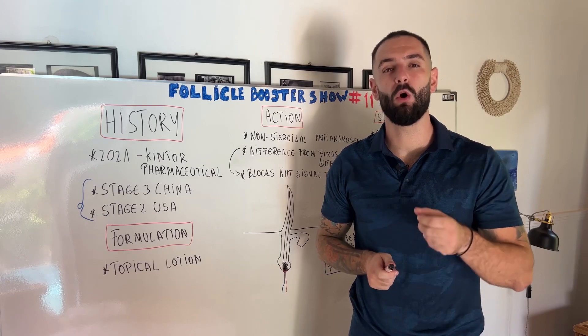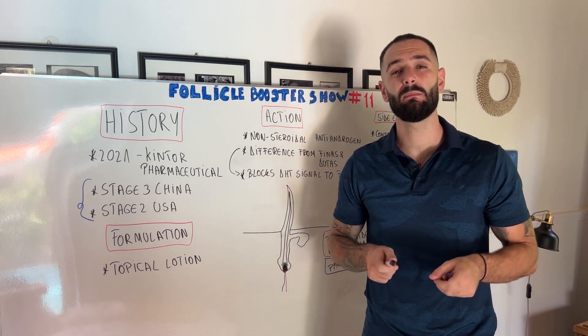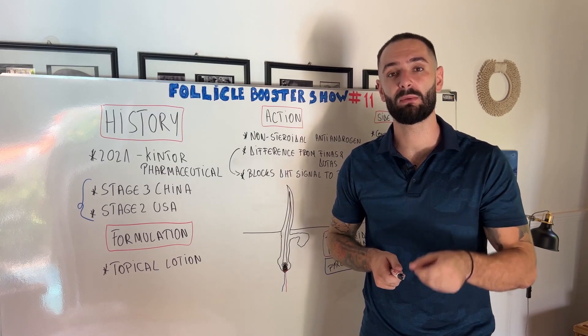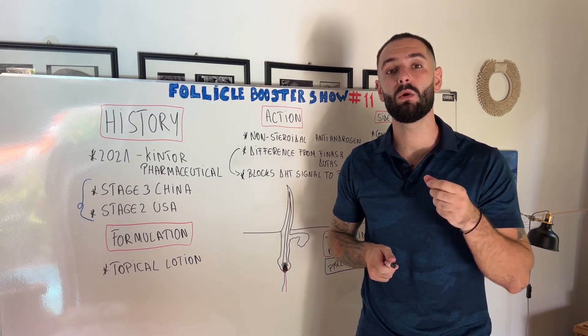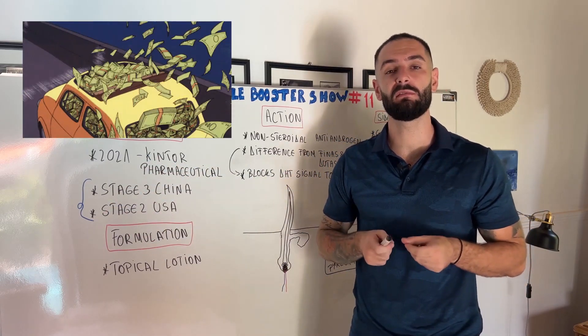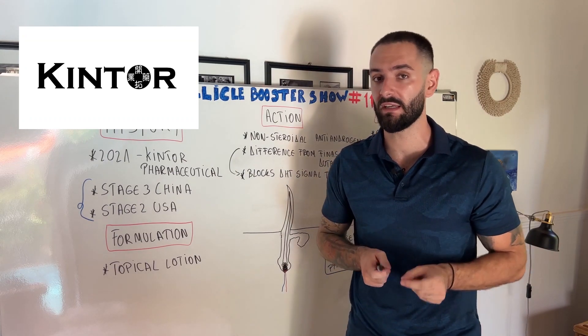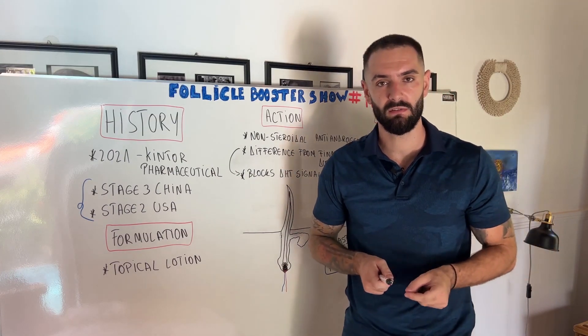In conclusion, I hope this video taught you everything you need to know about pyrlutamide. We will keep a very close eye on it because it looks very promising. At the same time, please be aware that all these new trials on new drugs are being fully funded by the companies that created the medicine, so there could be a little bias involved.